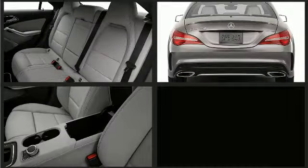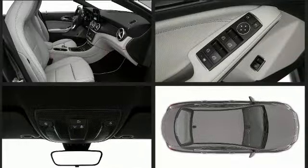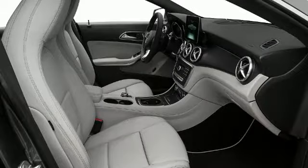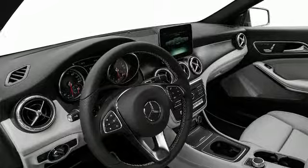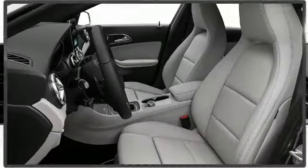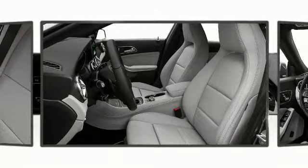Mercedes-Benz prioritized fit and finish as evidenced by front and rear reading lights, a tachometer, an outside temperature display, power front seats, power and heated door mirrors, rain sensing wipers, and more. Both front seats feature sport contours with deep side bolsters. A new feature lets you extend the front of the seat cushion for added thigh support.